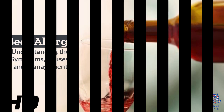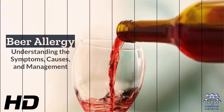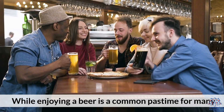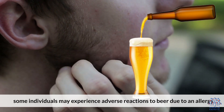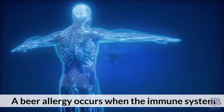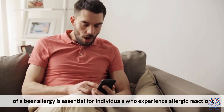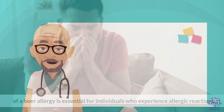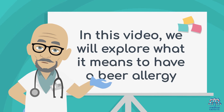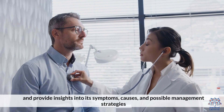Today's medical-centric topic is Bear Allergy: Understanding the Symptoms, Causes, and Management. While enjoying a bear is a common pastime for many, some individuals may experience adverse reactions to bear due to an allergy. A bear allergy occurs when the immune system reacts negatively to certain ingredients present in bear. Understanding the symptoms, causes, and management of a bear allergy is essential for individuals who experience allergic reactions. In this video, we will explore what it means to have a bear allergy and provide insights into its symptoms, causes, and possible management strategies.